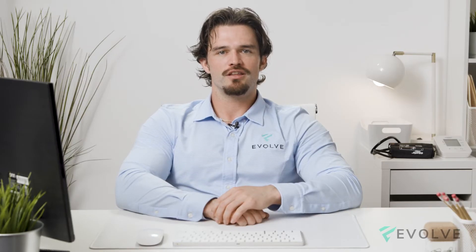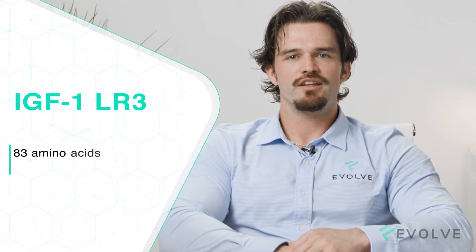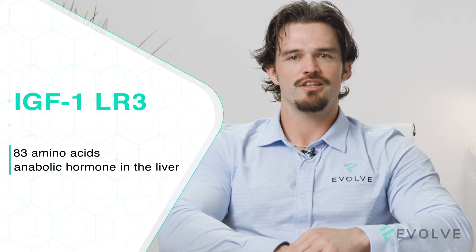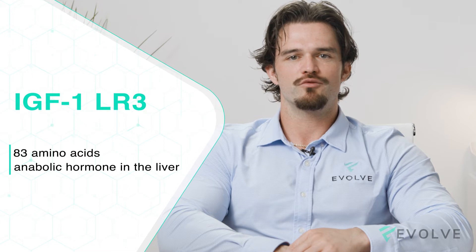IGF-1 is an essential hormone in the development of children that has an anabolic effect in adults. Insulin-like growth factor, or IGF-1-LR3, is made up of 83 amino acids and is a highly anabolic hormone released primarily in the liver due to the stimulus of growth hormone. IGF-1 is a peptide molecule about the same size and structure as insulin.